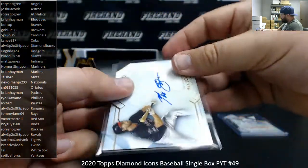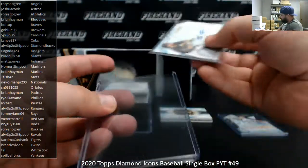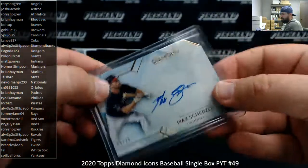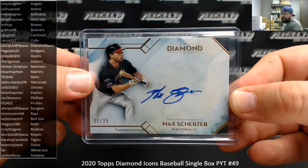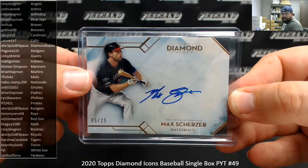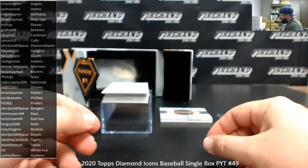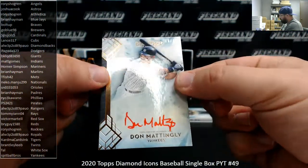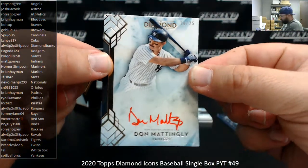Whoever is cited on that photo for that card should be executed. It's 11:38 — I have no more filters left. Alright, we've got a red ink auto for the Yankees — Don Mattingly, 16 of 25. New York Yankees, Spitball Bros.